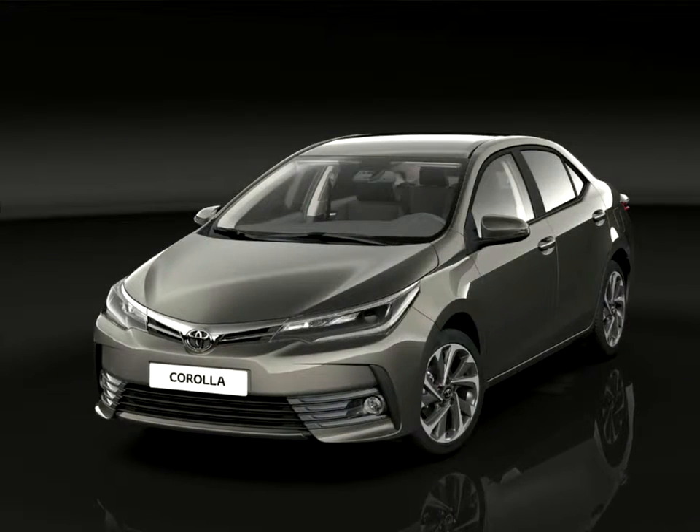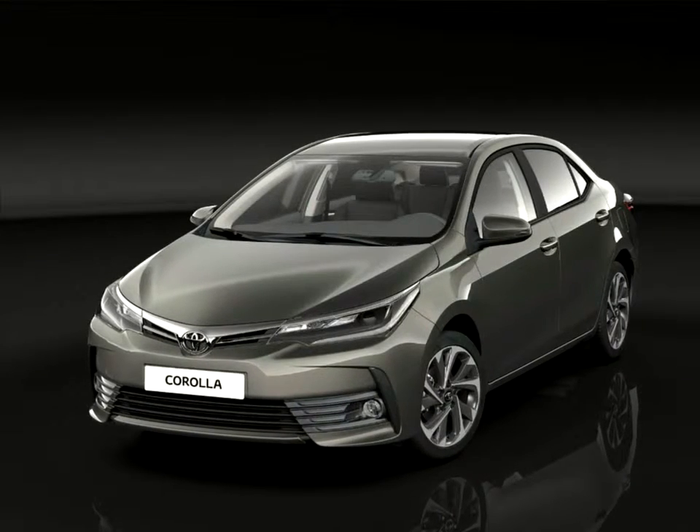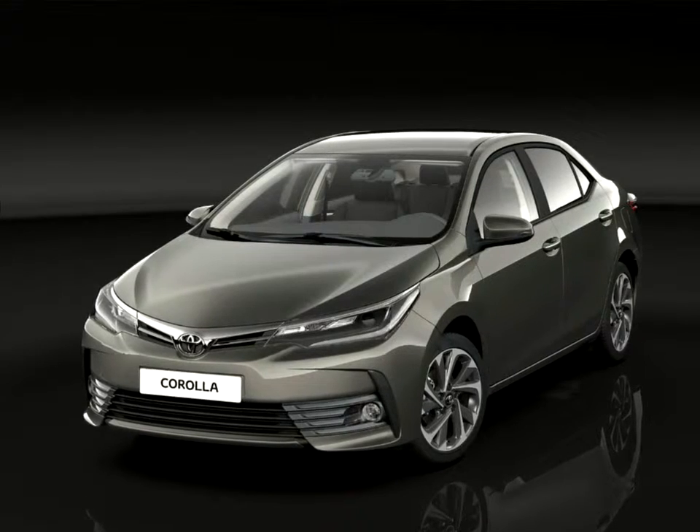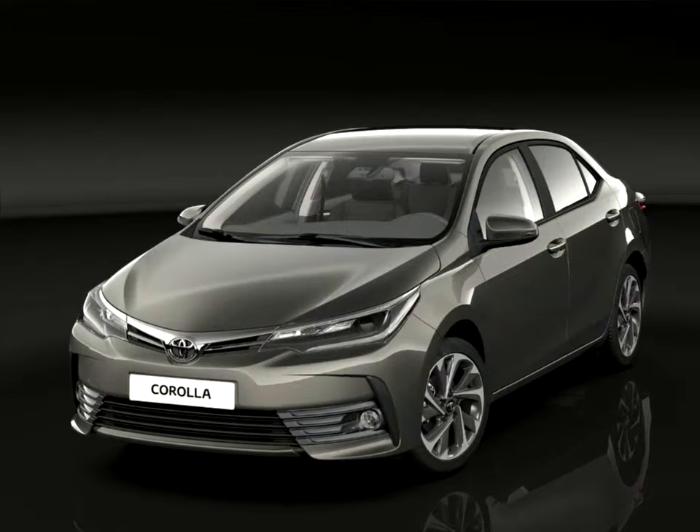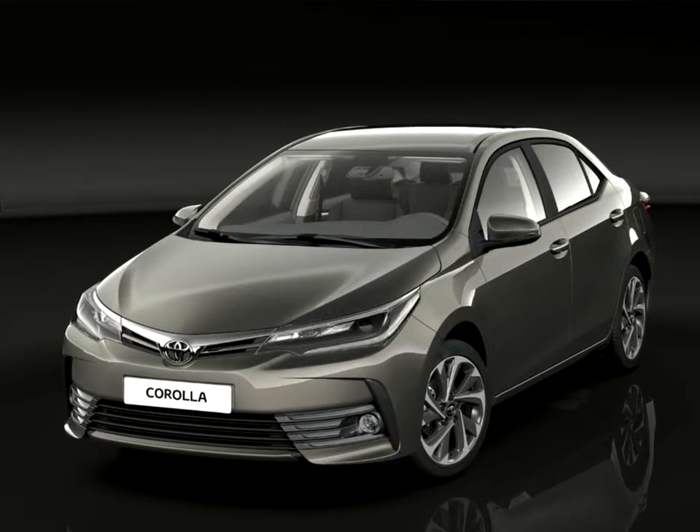The updated Toyota Corolla model range now introduces a new and advanced exterior styling. The front has been completely restyled to highlight a wider vehicle stance and a more prestigious design.